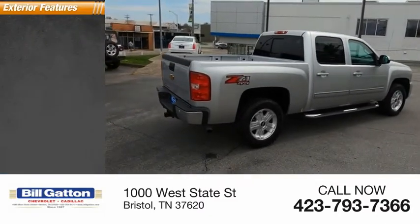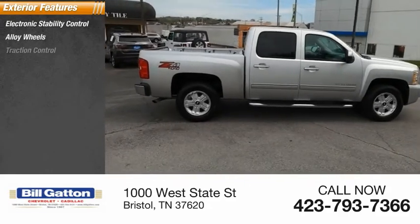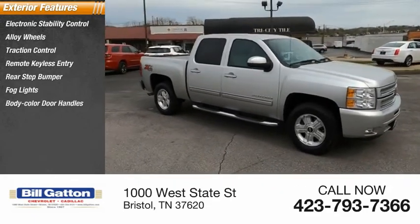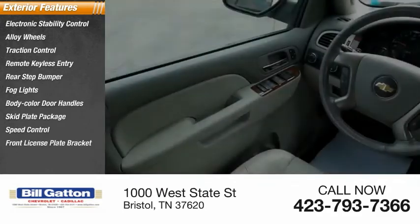Here are some of this vehicle's great options: electronic stability control, alloy wheels, traction control, remote keyless entry, rear step bumper, fog lights, body color door handles, skid plate package, speed control, front license plate bracket.